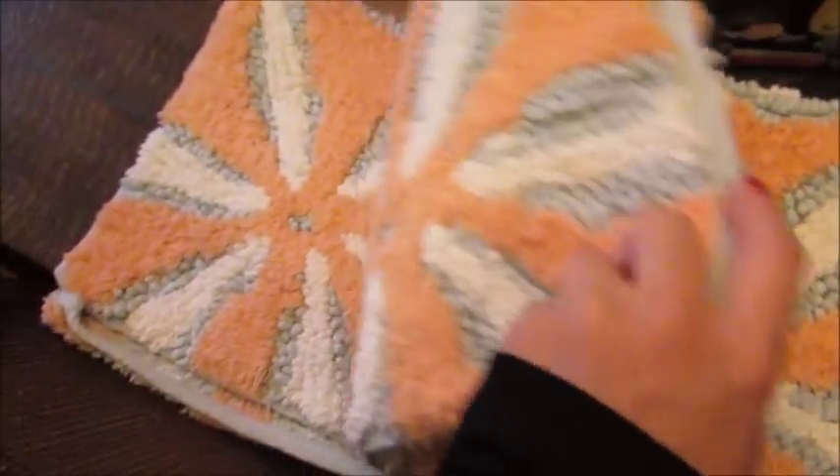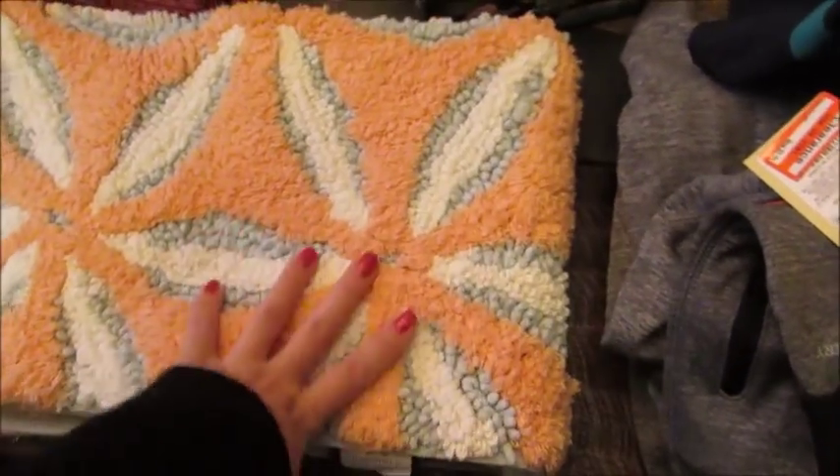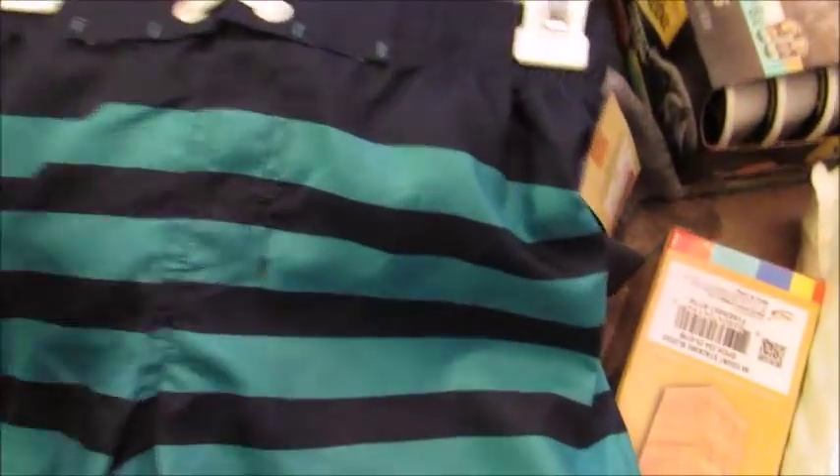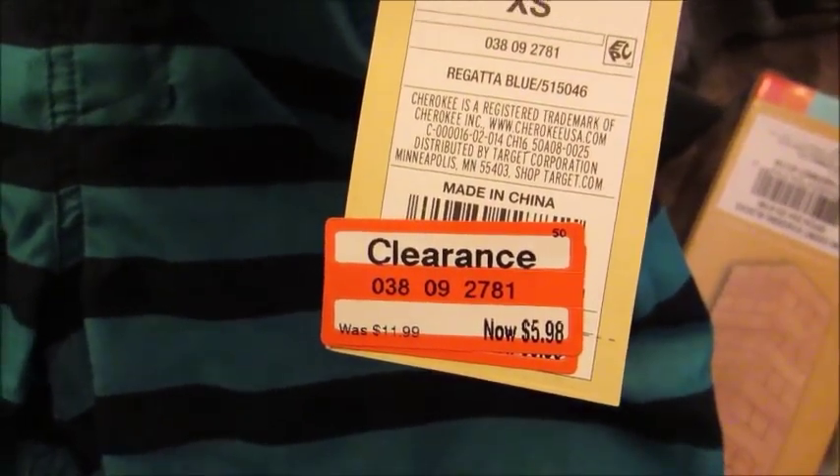It's a good size rug, and our powder room is pretty small so this will take up a lot of the floor space. I did get some clothing things. I actually got these little swim shorts for my son. They were on clearance for $5.98, originally $12, left over from the summer.